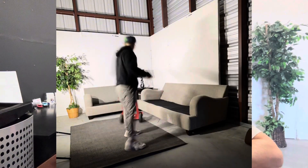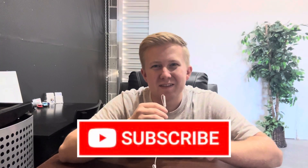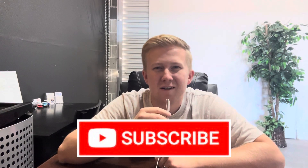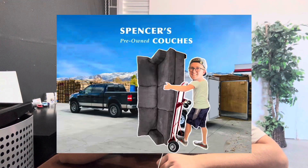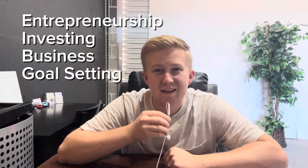I'll be updating you guys every day on the growth of this YouTube channel. So if you've ever wanted to start or grow your own YouTube channel, be sure to hit the subscribe button so you can follow along. I also talk about what it's like to run your own business. My name is Spencer Weber, and I've been running my own business for the last three years. So if you're into things like entrepreneurship, investing, business, goal setting — stuff like that — then this channel is for you.